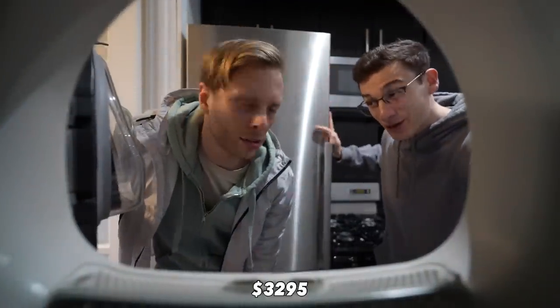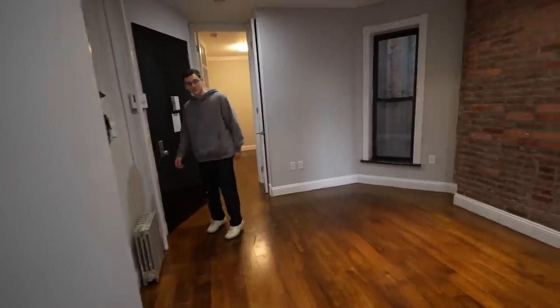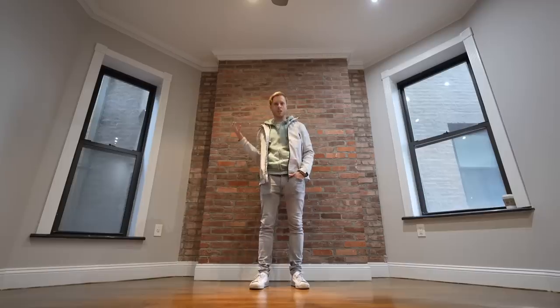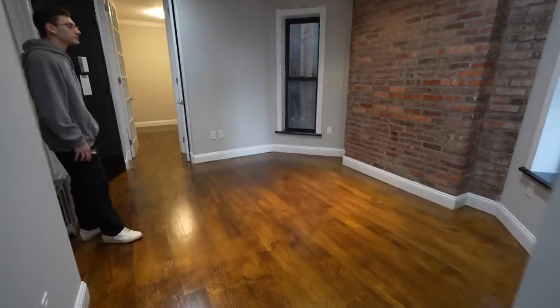The rent is $3,295 and it's a two-bedroom with a big living room. Is this the same price as a one-bedroom? It's actually less — one-beds usually go for around $3,500 in Manhattan right now. This living room feels perfect — we've got two windows, 13 by 11 feet.